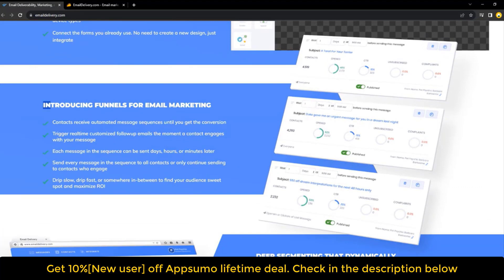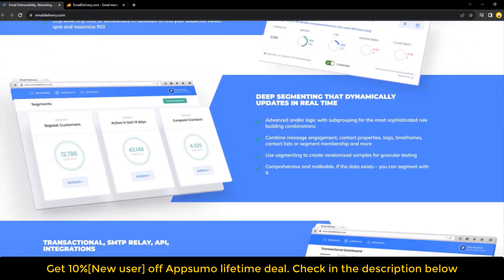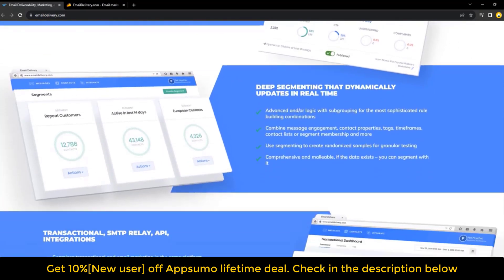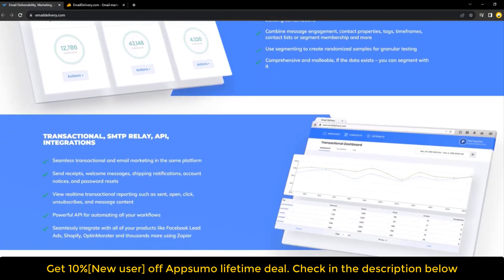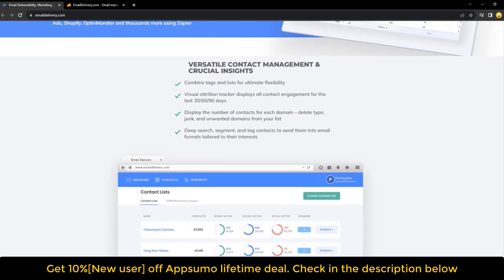Users can also send marketing and transactional emails including welcome messages, shipping notifications, and password resets, and get real-time engagement reporting for opens, clicks, and other actions. The platform lets users combine lists, tags, and segments in their campaigns without sending duplicate emails, and create automated message sequences to keep contacts engaged and maximize ROI.